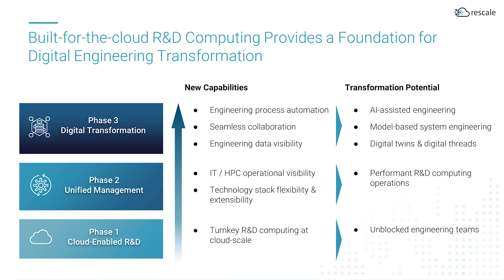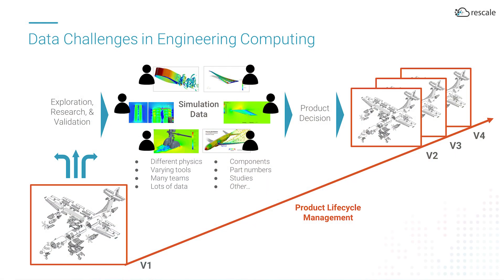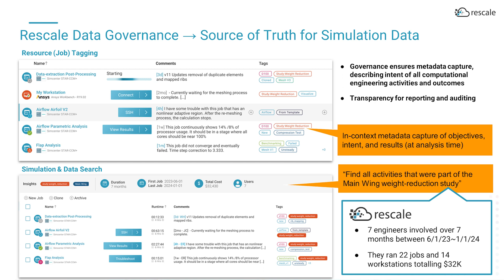Additionally, the unified control plane can also automate sequences of multiple simulations to support engineering processes. Product lifecycle management systems are the systems of record for the product company's design and build. As engineers explore new ways to improve the product, many teams focused on different physics using different tools may perform different studies on various product components. One challenge many organizations face is getting visibility on these activities to better understand how projects are performing and also to minimize duplications of effort.